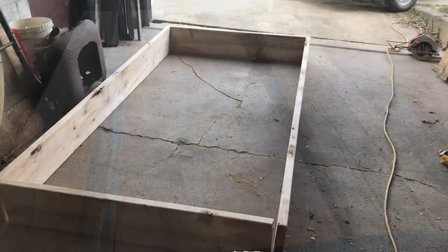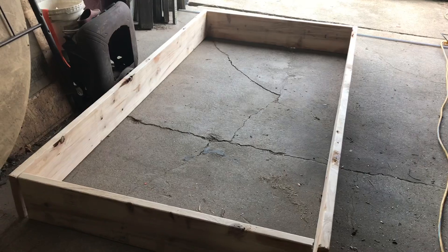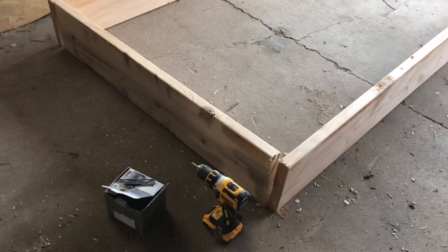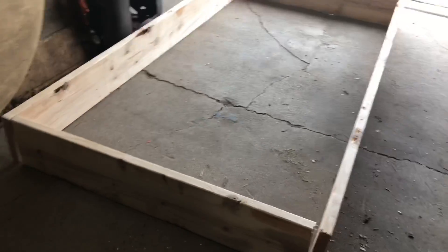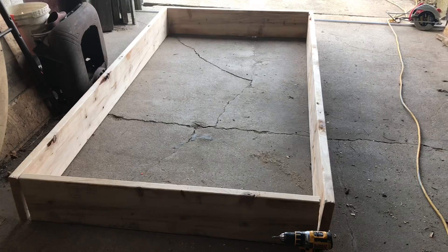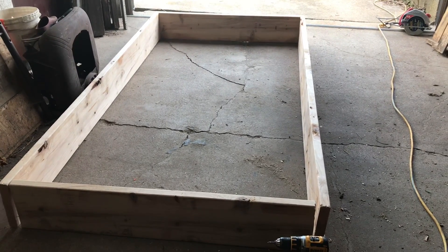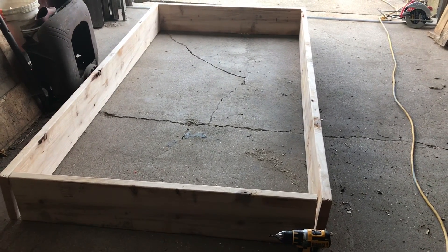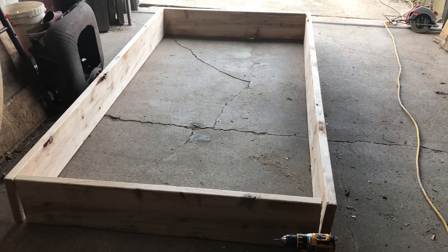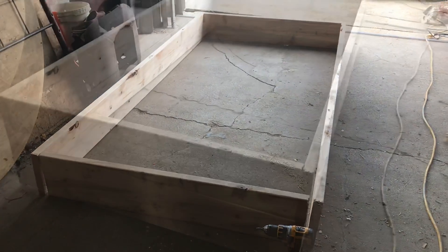All right, I'm on to this project. I have two-by-ten by eight-foot boards — two of them — and then I cut one in half. I drilled some pilot holes on the end of the boards so they can screw together without cracking. I'm just screwing this all together right now. Then I'm going to make another one and put it directly on top, and I have some four-by-fours I'm going to put in the corners to tie it all together. It'll be eight foot by four foot by 20 inches tall.